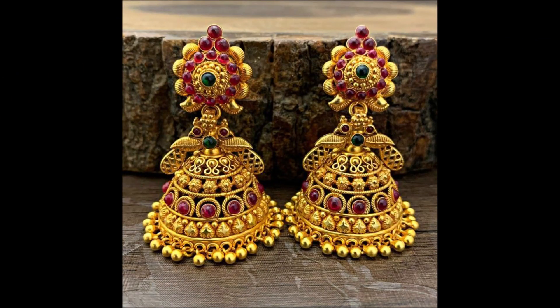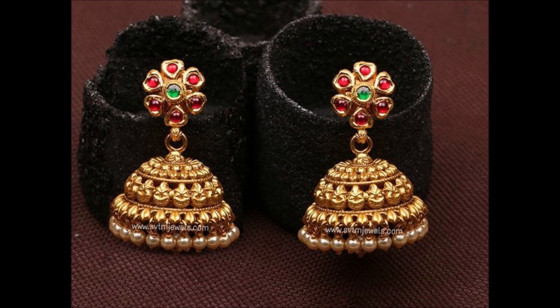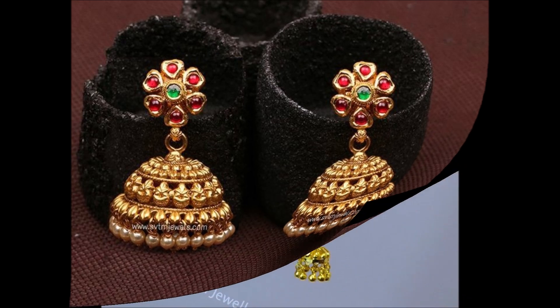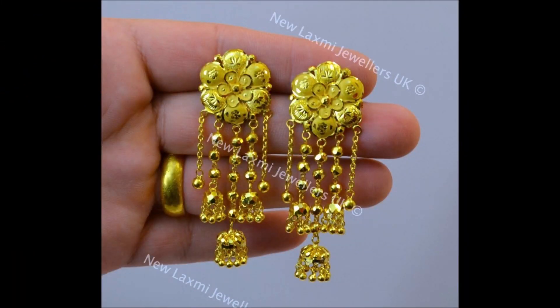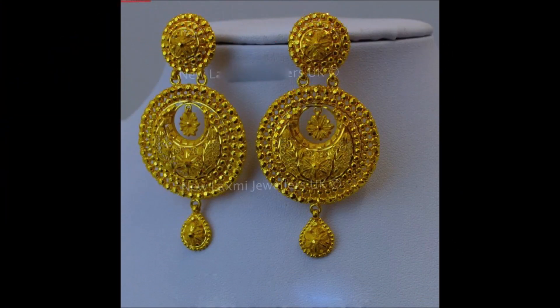Hello friends, welcome back to today's fashion. In this beautiful video we are going to show you some beautiful and latest earring design collections. We have collected these beautiful earrings from different open source websites.